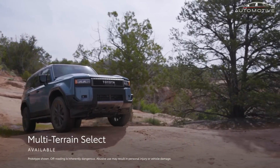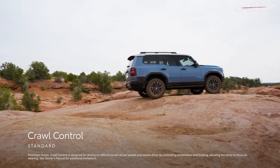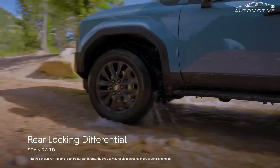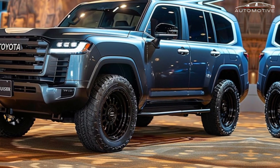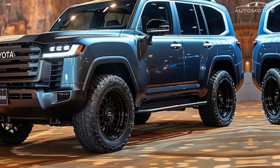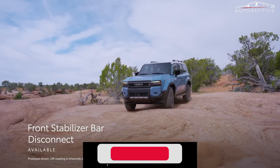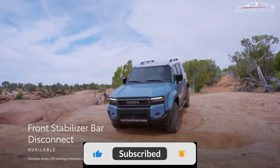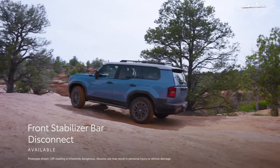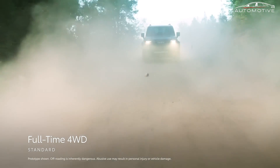Inside, the Land Cruiser doesn't compromise on technology or comfort. From basic grades with black fabric seats and an 8.0-inch touchscreen, to more premium offerings with heated and ventilated seats and a 12.3-inch multimedia monitor, the vehicle caters to a range of preferences. All models support wireless connectivity options like Apple CarPlay and Android Auto, along with over-the-air updates, ensuring a connected and enjoyable ride.